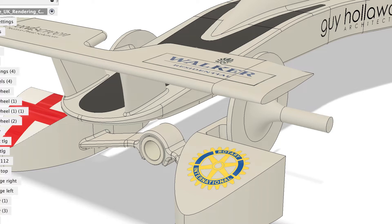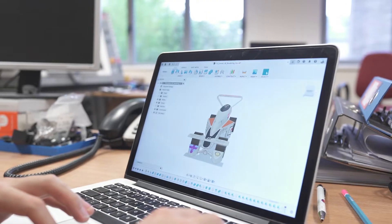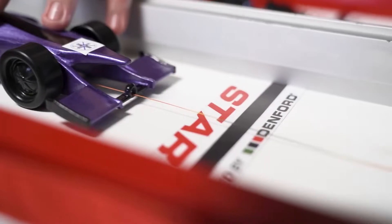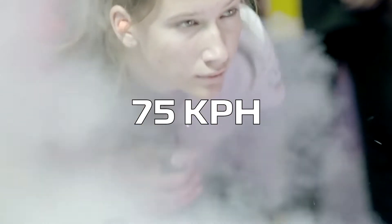To do this, they use professional CAD software, like Autodesk Fusion 360, and manufacture their car components using CNC machines. Once the cars are painted and assembled, they take to the track to race. Powered by compressed gas along a 20-metre race track, the cars are capable of speeds over 75 km per hour.